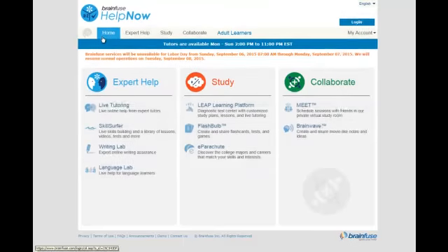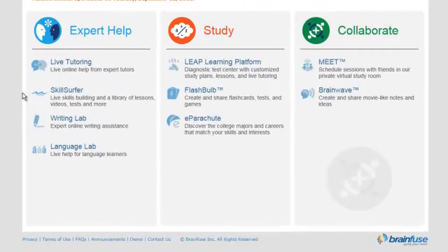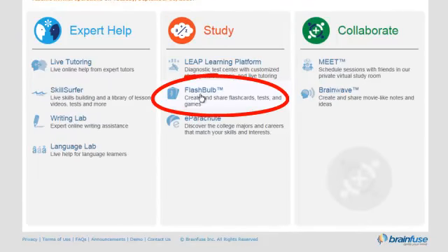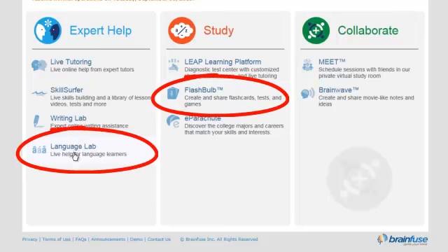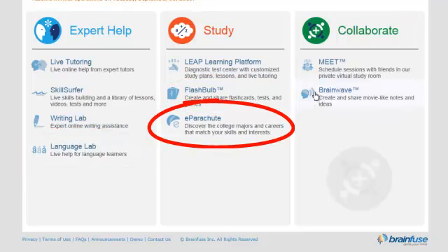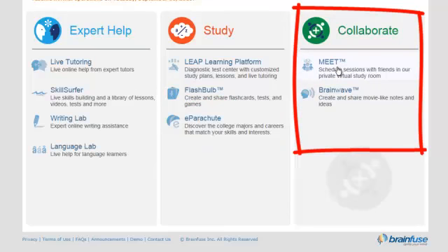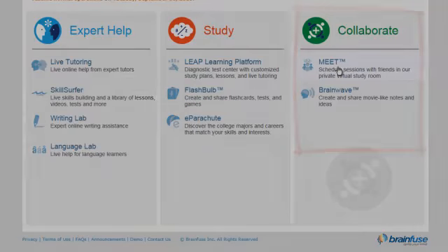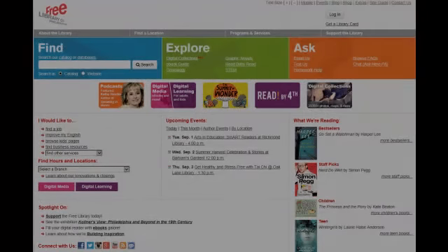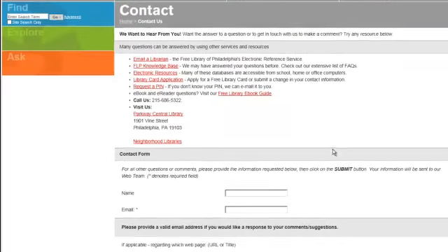Homework Help Online offers so much more than we can cover in this video, so be sure to take a look at the additional resources like digital flashcards, language practice for both English speakers studying Spanish as well as Spanish speakers studying English, career guidance for students, and online collaborative spaces where you can connect and share resources with your classmates in a private virtual study room. As always, if you have difficulty using Homework Help Online or any of our other resources, please contact one of our librarians for assistance.